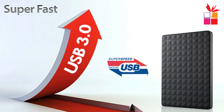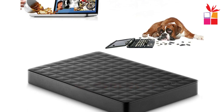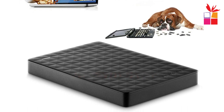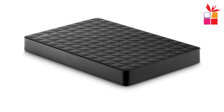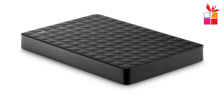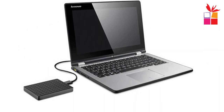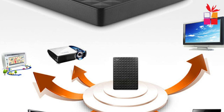The Seagate Expansion HDD is powered directly through the USB connection, eliminating the need for an external power source. This adds to its convenience, as you can easily connect it to your computer without dealing with additional power cords. Its 2.5-inch form factor makes it easy to carry around, allowing for convenient on-the-go storage. Setting up this external hard disk is straightforward — it is a plug-and-play device, so you can simply connect it and start using it without any software installation.